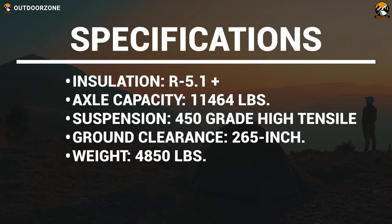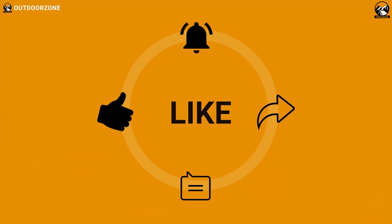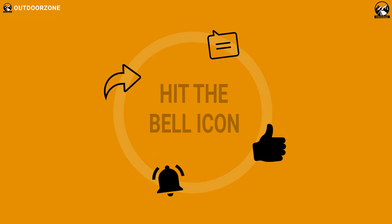So that was our list for the top seven best off-road expedition trailers. Thanks for watching our video. Hit the like button and share this video with your friends if you find it helpful, and feel free to share your thoughts in the comments section. If you think we've missed a product or there's a product we should add, we'd love to hear your opinion.